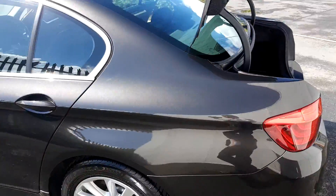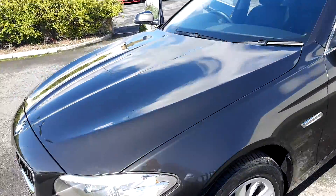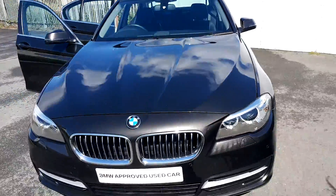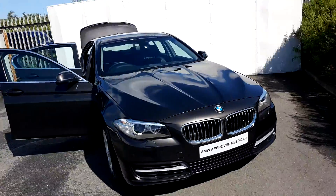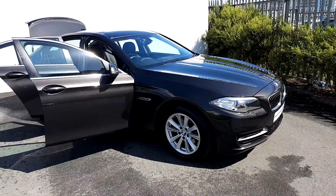This BMW is part of our BMW Approved Used Car range and does come with a full two-year warranty. If you want to find any more information on this car, please contact our sales team on 01864 777, or log on at JoeDuffyBMW.ie. Thanks for watching.